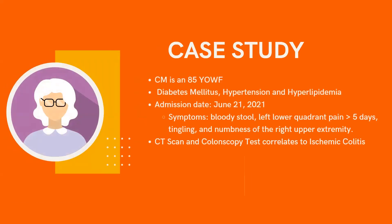Here's my case study. My patient is an 85-year-old white female with type 2 diabetes, hypertension, and hyperlipidemia. She arrived at the ER with symptoms of bloody stool, pain in the left lower quadrant for more than five days, tingling, and numbness of the right upper extremity. Imaging tests were performed, and a CT scan revealed the ascending colon is distended, which correlates with individuals with IC.